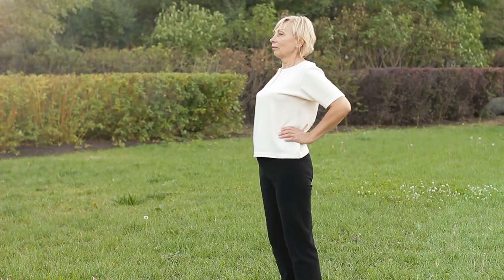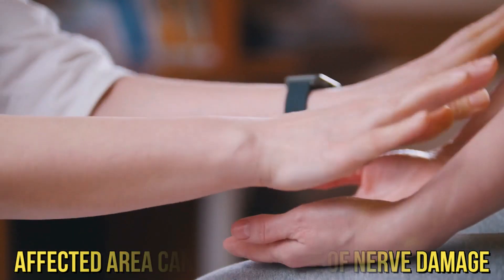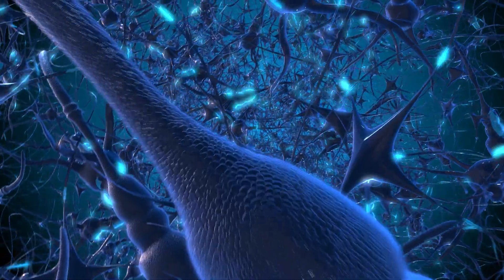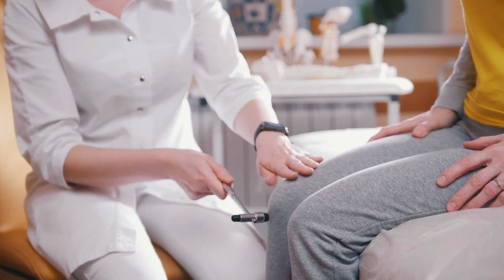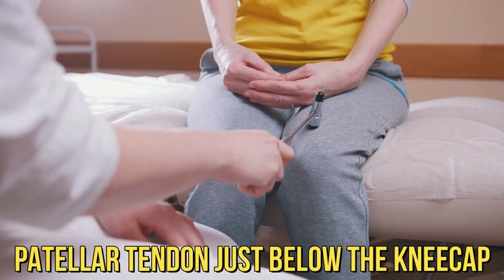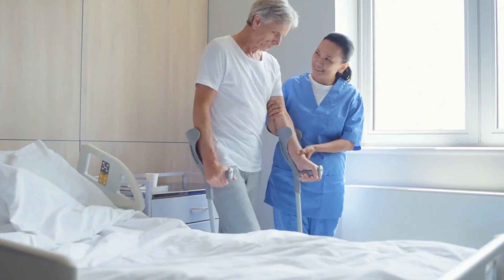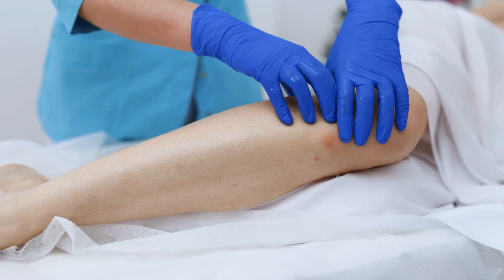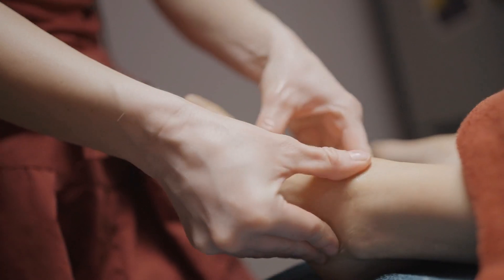Number 6: Reduced Reflexes. Reduced or absent reflexes in the affected area can be indicative of nerve damage. Reflexes are involuntary responses to stimuli controlled by the nervous system, and when nerves are damaged, the ability to transmit reflex signals can be compromised. A common reflex test is the patellar reflex, where the knee jerks in response to tapping the patellar tendon just below the kneecap. If the reflex is reduced or absent, it can suggest nerve damage. Consult a healthcare provider if you have concerns about your reflexes or any other neurological symptoms.